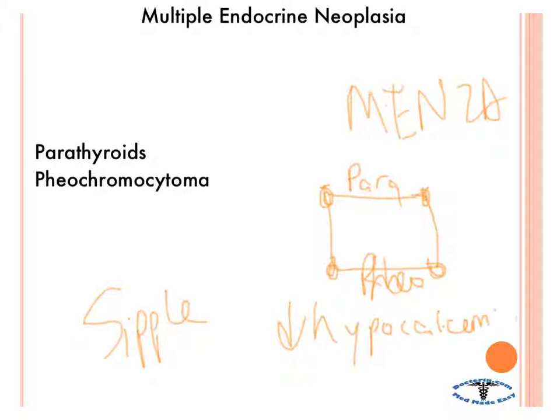Hypocalcemia can be a clue — if something is going on with the parathyroids, check for pheochromocytoma. Or if you have parathyroids and pheochromocytoma, check for medullary thyroid carcinoma. Again, MEN 2A is associated with the RET gene and is autosomal dominant.